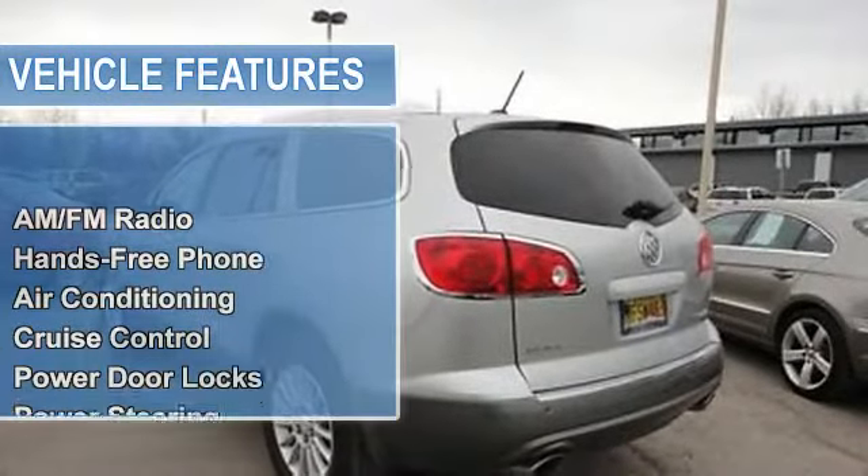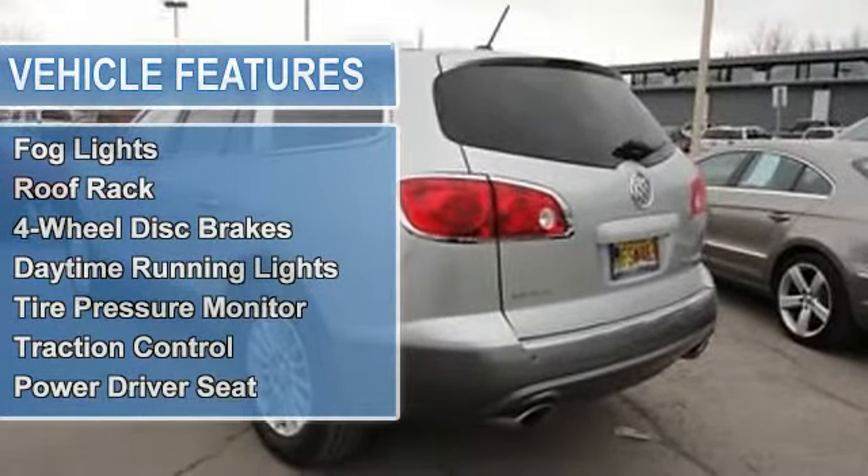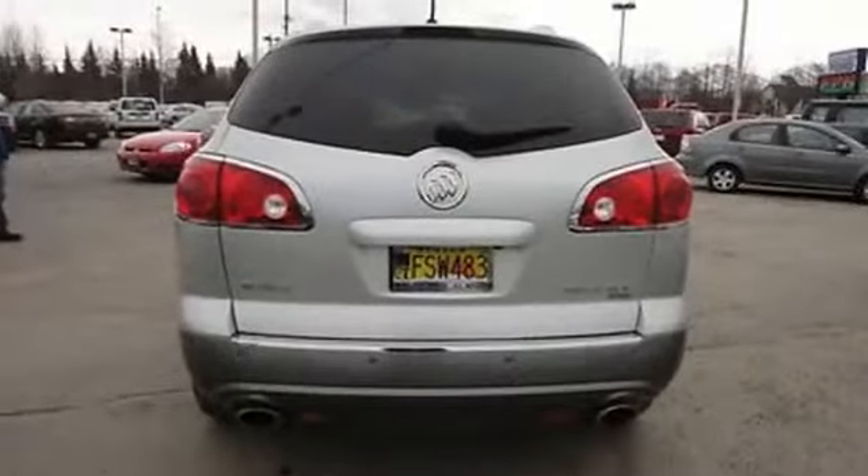Auto-dimming rear-view mirror, cruise control, power door locks, power steering, power windows, rear window defroster, tilt steering column, and fog lights.